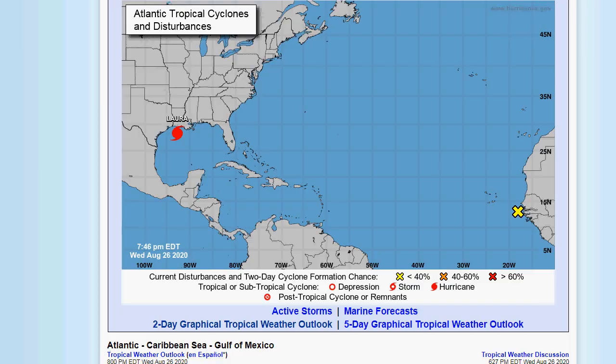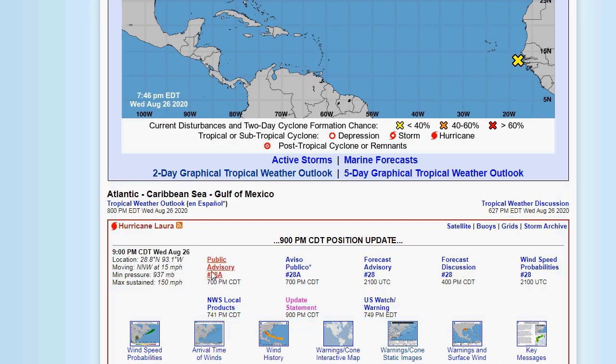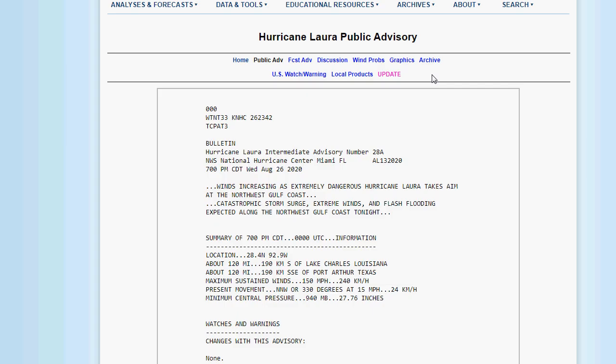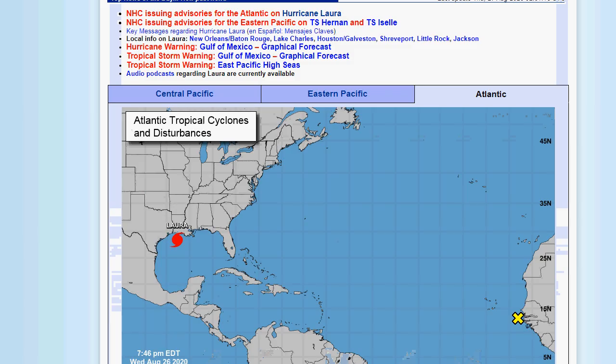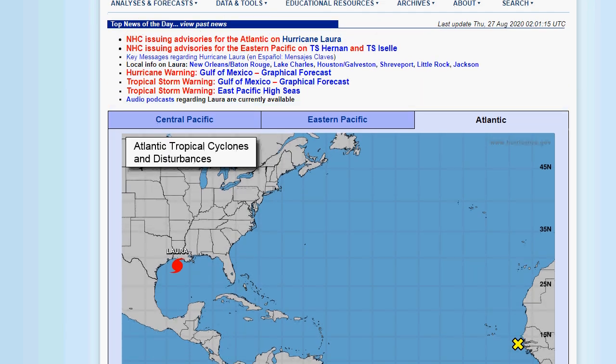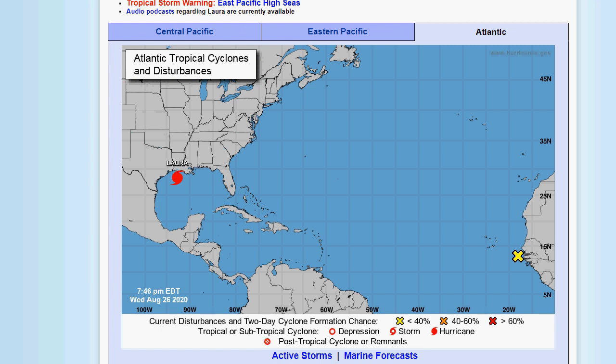Let's check if there's another update on Laura right now. There is a 9 p.m. CDT advisory, and it still has it at 150 miles an hour. I would not be surprised if this thing tries to become a Cat 5 right before landfall. I'll have another update on Hurricane Laura as it makes landfall later tonight. This is going to be a disaster for this area — we just have to send everybody there our prayers. That's going to be it for this weather update. Take care and thank you for watching.